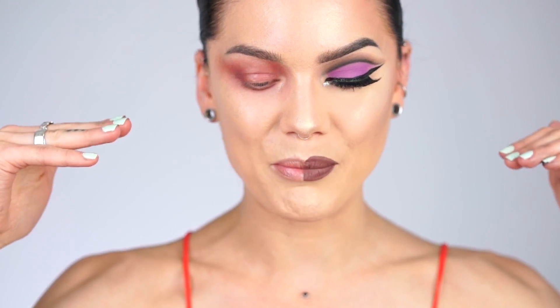Hi guys and welcome back to my channel. Today I'm going to show you an Instagram versus high fashion makeup comparison. I'm not going to tell you that Instagram makeup is wrong or that fashion makeup is wrong — I just want to show you that there is a clear difference between the two of them. I really hope you like this video, enjoy!